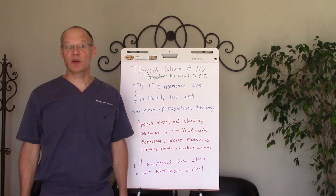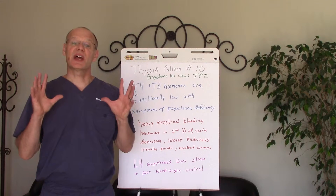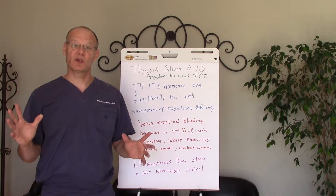Hi, it's Dr. Michael Winters, Winters Wellness Chiropractic Redefined, and I'm here with thyroid pattern number 10. Thyroid pattern number 10 is part of a 24-part series that we have on different thyroid patterns.